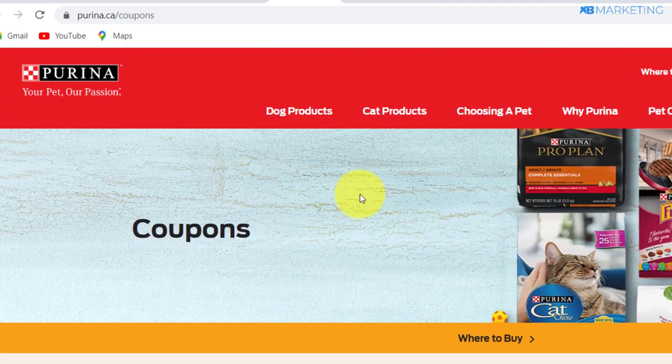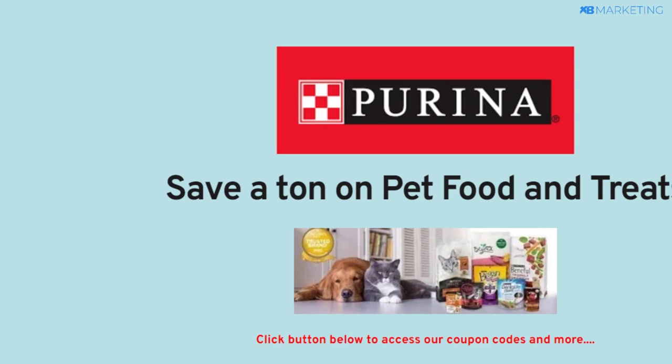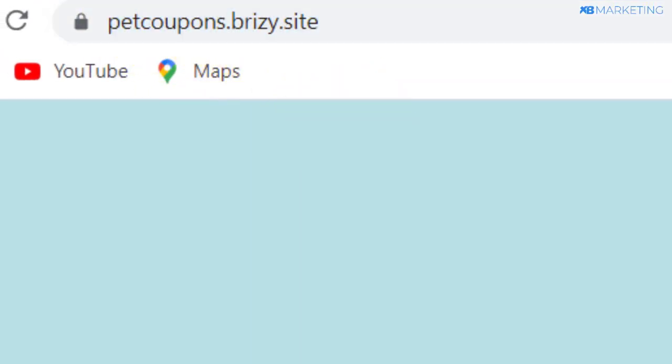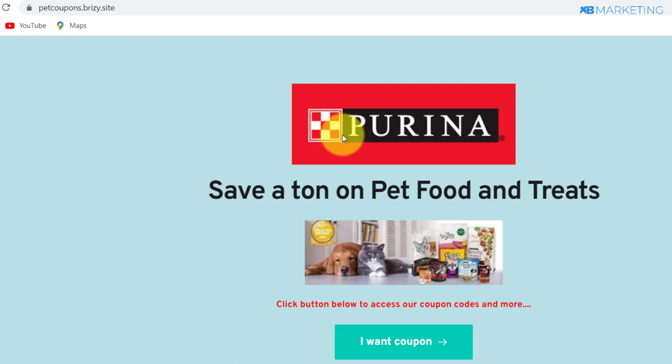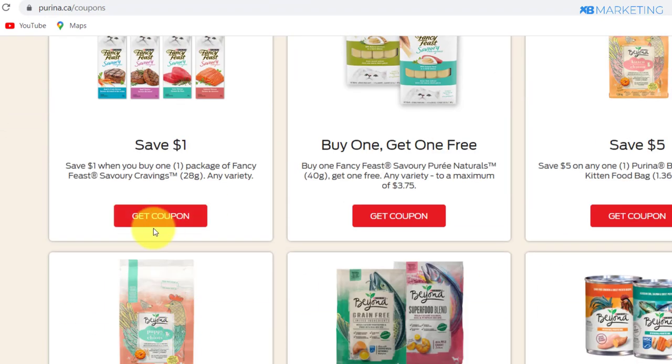The next thing you want to do is go over and set up a landing page. This is an example landing page — a very eye-catching and simple landing page is all you need to create, and you are going to get a lot of conversions. You want to make sure the name of the landing page resonates with the niche — as you can see right here, 'pet coupons.' This website actually gives people this coupon. If I click on 'get coupon' and I am from Canada, I am definitely going to get this coupon.